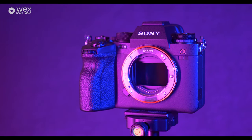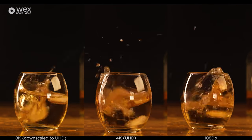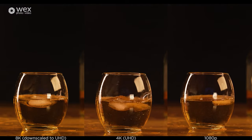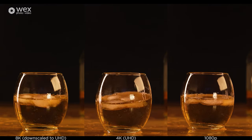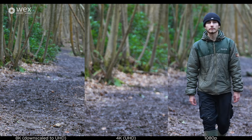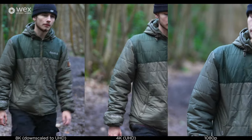We're going to start off with the difference between 8K, 4K and HD video. This is a side-by-side comparison — the 8K on the left is downscaled for 4K export, the middle is 4K, and the right is HD upscaled to 4K. Here is some real-world test footage taken with the camera in various resolutions, which should give you a good feel of what this can produce in a normal scenario.